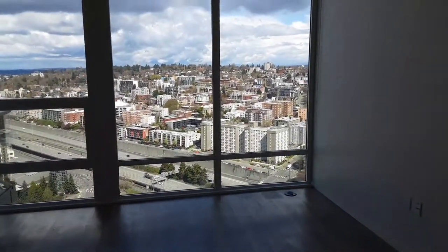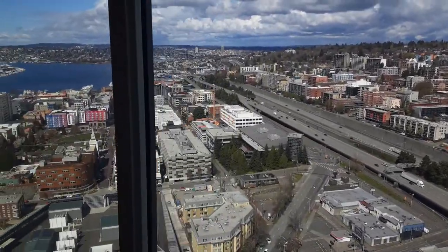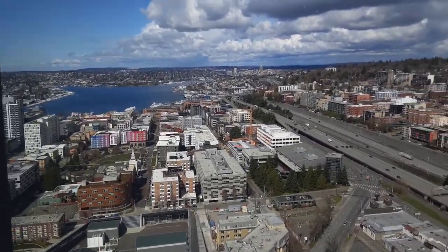As you can see, this unit faces out the north side of our property. You can see beautiful views of Lake Union and Capitol Hill.